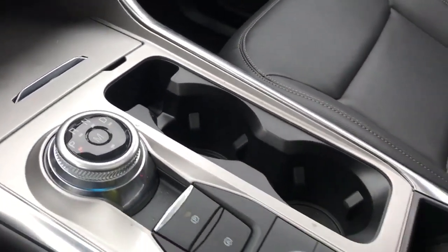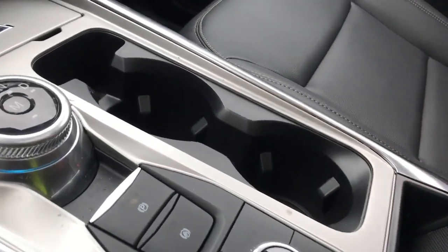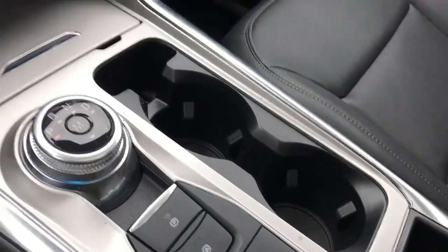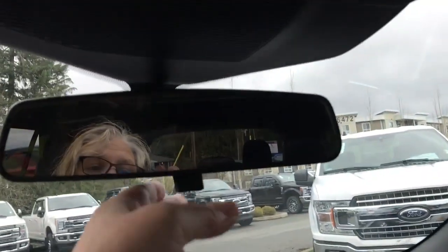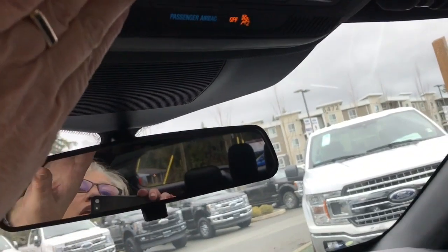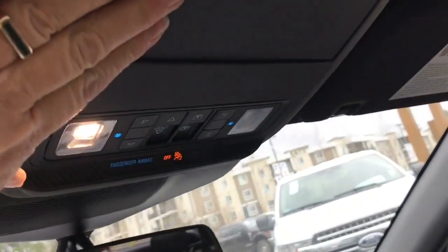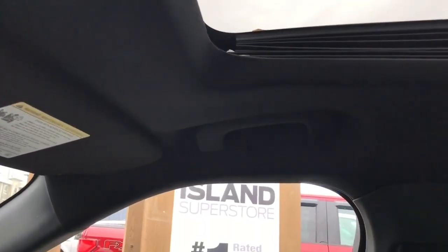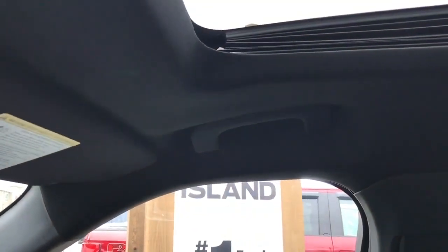There's a couple of cup holders and then you've got your little cubby — you can open that up, there's a bin in there you can take out, with lots of room below and a 12-volt. Off to the side is your glove compartment. Manually dimming rear-view mirror, lighting controls, sunglass holder, and you have your twin panel moonroof. You push those buttons, it'll open up the moonroof and bring the screen across — both powered.